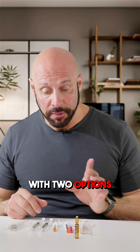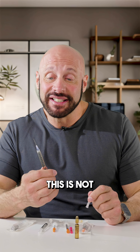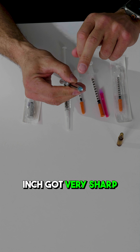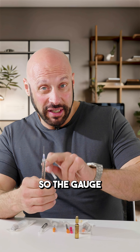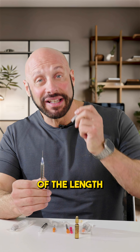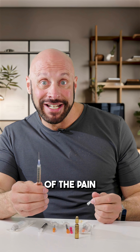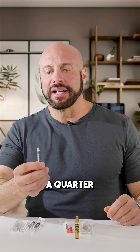Most people will inject with two options. You can do an intramuscular injection. This needle right here is not that big or scary. It's literally one inch, it's got a very sharp end on it, and it's a tiny 23 gauge. The gauge is the thickness of the needle. Whether you're more afraid of the length or the thickness, once it's in, most of the pain is as it enters the skin — so it doesn't matter if it's an inch or a quarter of an inch.